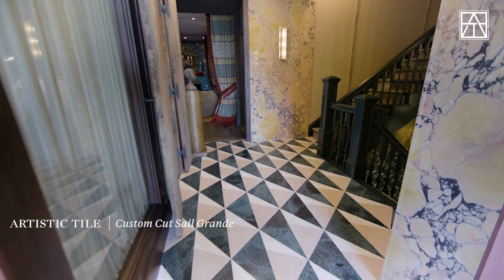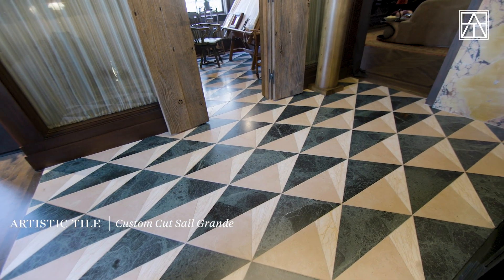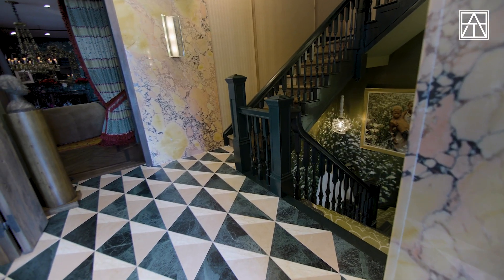I began with the floor. The floor needed work and so it was the first blank slate to really make an impact. I really thought of Artistic Tile — they have an amazing selection of tiles and mosaics. I worked with them to do a custom supersized scale of a mosaic to really make a strong impact at the beginning, and it really came out incredible.